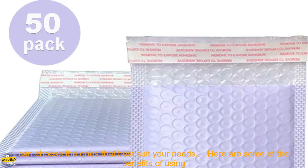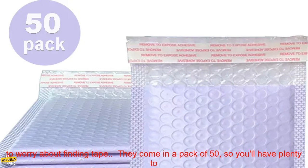These bubble envelopes come in a pack of 50, so you'll have plenty to use for all of your shipping needs. They're available in a variety of colors, so you can choose the ones that best suit your needs.